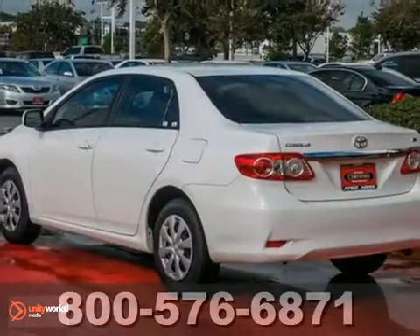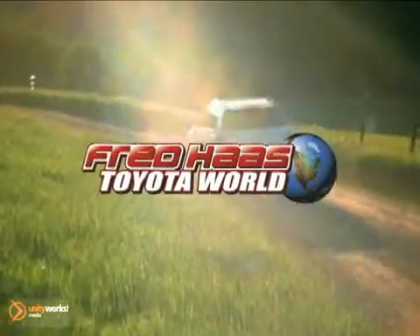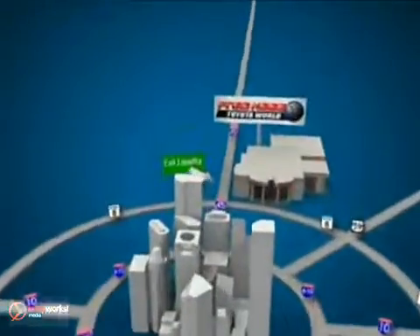Make sure you come see this one before you buy. Test drive it today. Fred Haas Toyota World has been a hallmark of our community for more than 40 years. We're easy to find on I-45 North at Luetta, just two miles north of 1960.